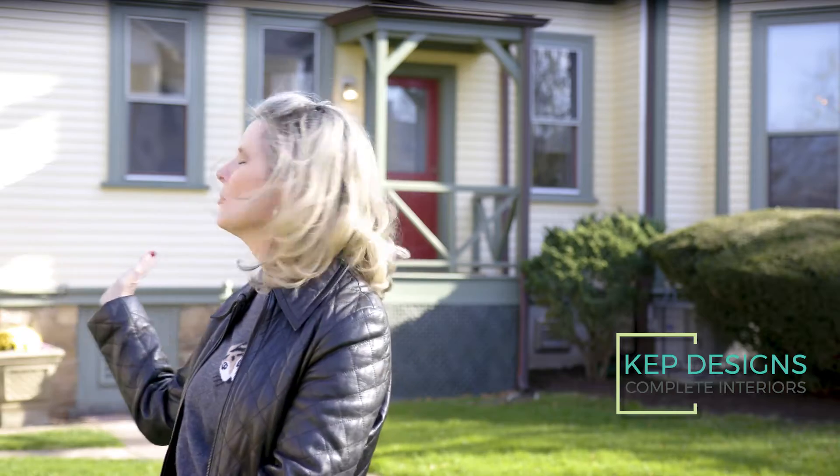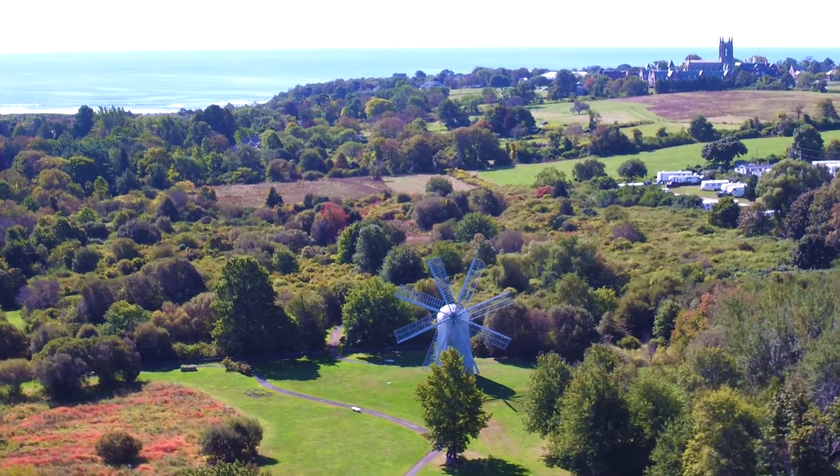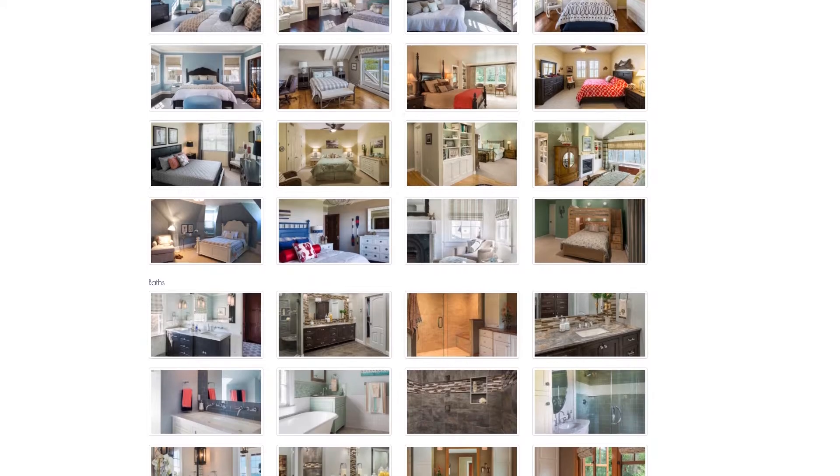Hey y'all, I'm Kim from KEP Interior Designs and welcome to my Newport condo project. When this client called me about a year ago, they had just closed on this property. They're such a lovely couple from Boston and they'd been coming to Newport for years for getaways. They decided to buy a place to call their own. They liked so many of the Aaron Usher photos featured on my website that show a casual yet elegant coastal design. Together we decided to get to work on some small renovations and filling their new place with furnishings. Come on in and check it out.